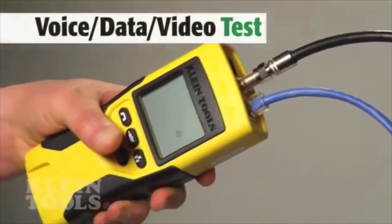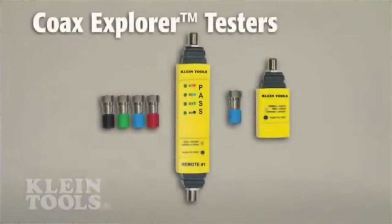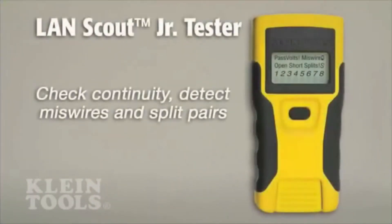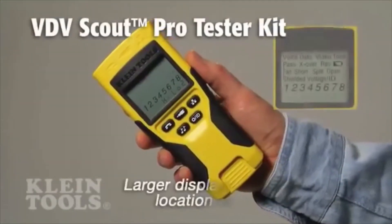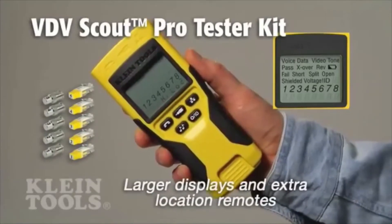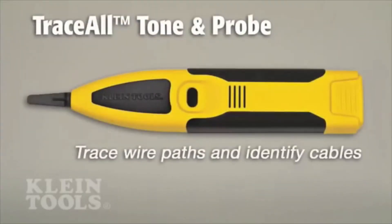Klein's full line of testers check for continuity, location, and length. They identify opens and shorts in coax cable and detect missed wires and split pairs in data cable. The testers feature larger digital displays and extra remote accessories to test more locations than other brands.